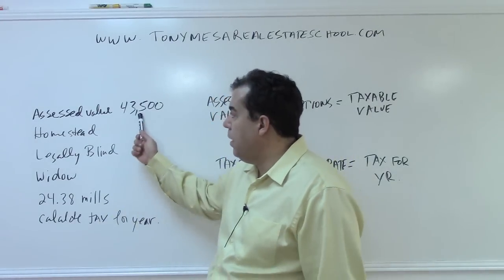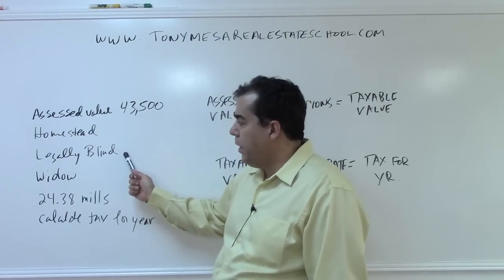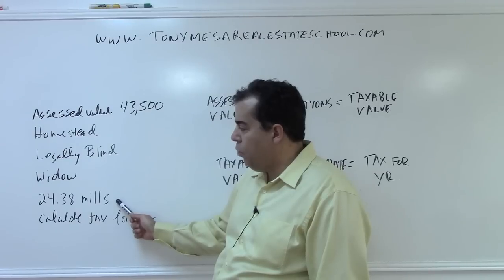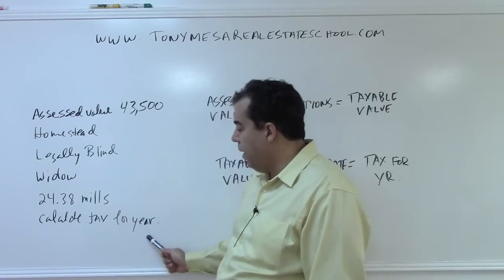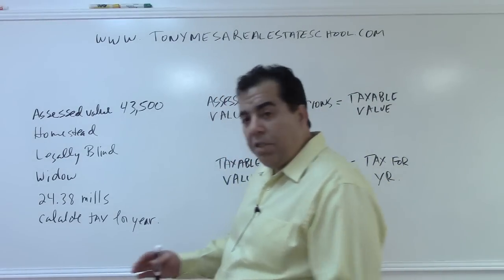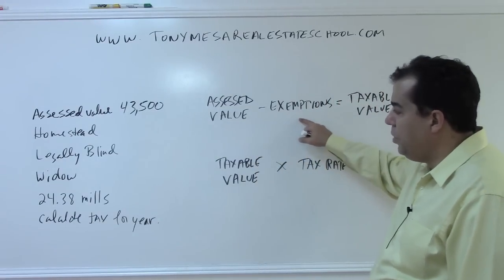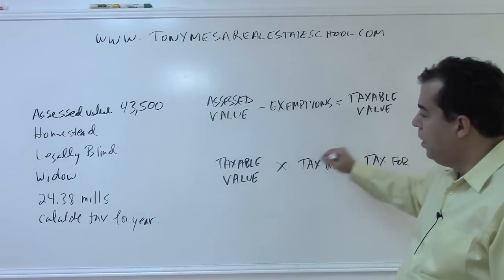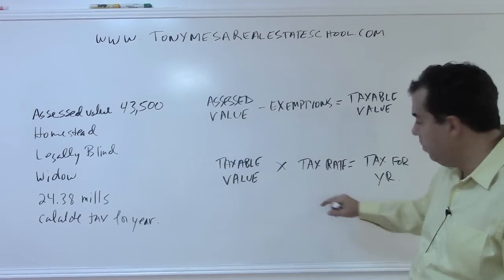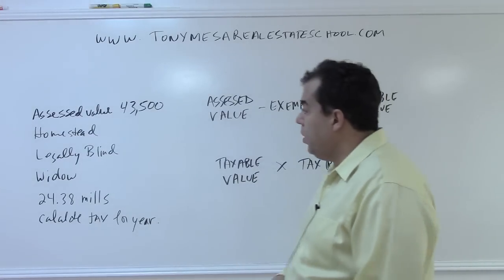The problem here is: you have an assessed value of $43,500, it is a homestead, the person is legally blind and a widow, and the tax rate is 24.38 mills. Calculate the taxes for the year. The basic formula is: assessed value minus any exemptions equals the taxable value, and then the taxable value times the tax rate as a decimal gives you the taxes for the year.